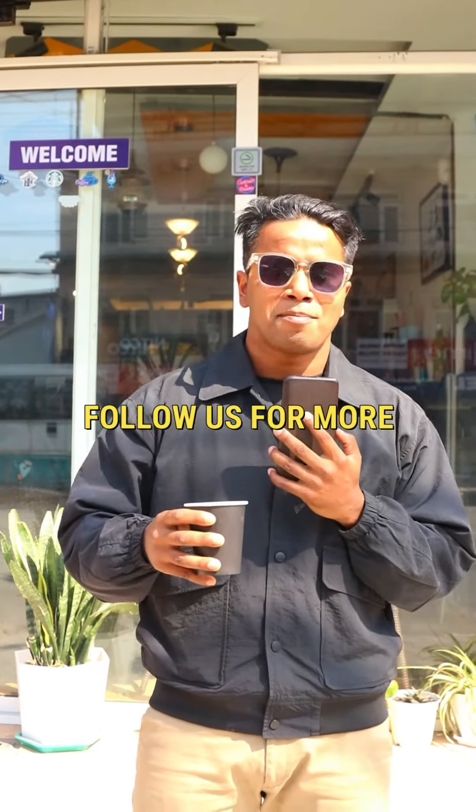That's it for day 48, coffee shop number 48, reviewing all the coffee shops in the valley. Thank you so much for watching this video. I'm gonna see you next time with the next post — take care of yourself, bye bye.